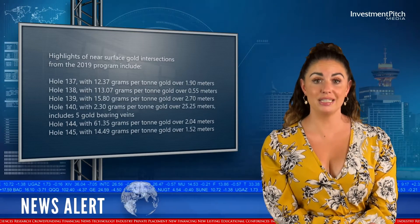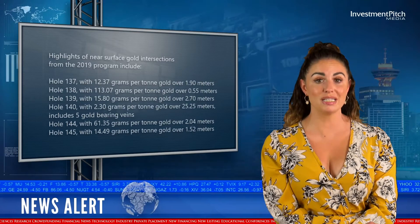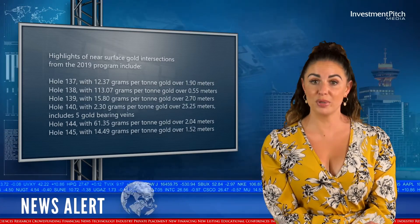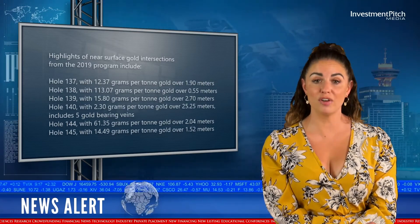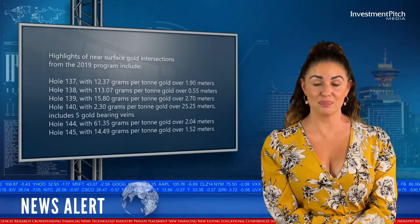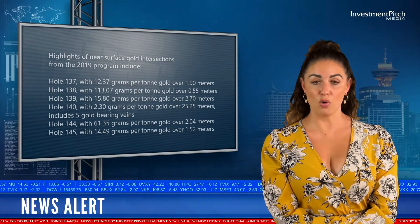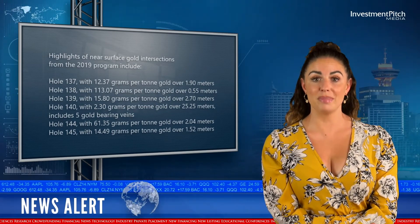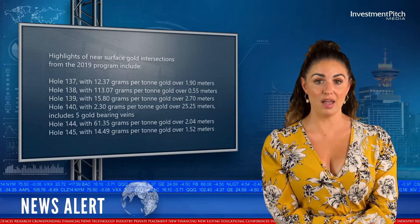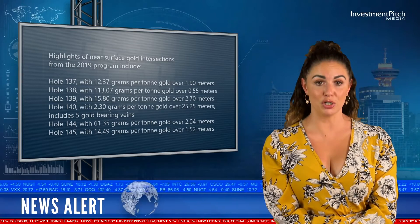Additional highlights include Hole 139 with 15.8 grams per ton gold over 2.7 metres, Hole 140 with 2.3 grams per ton gold over 25.25 metres, and Hole 145 with 14.49 grams per ton gold over 1.52 metres.